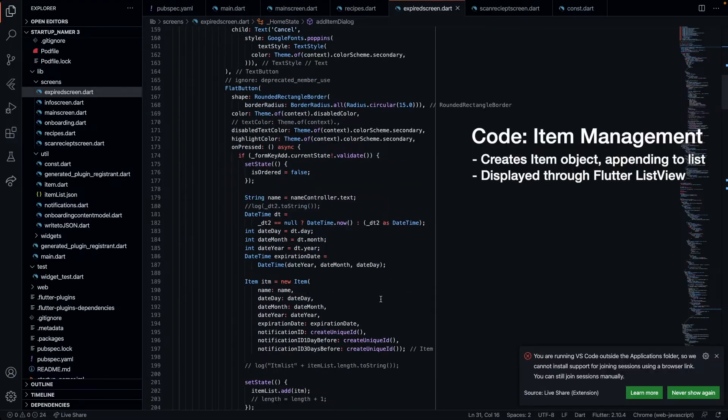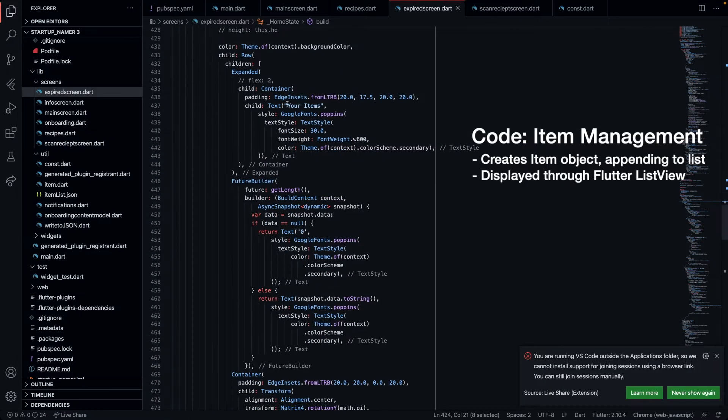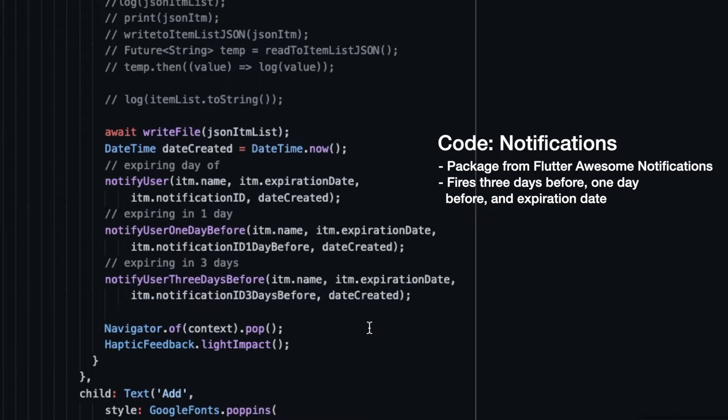Let's take a delve into Chow. The items page works by adding an item object to a list which then is displayed to the user neatly. After the item is added, three new notifications are created, firing when your item expires three days before, one day before, and on its expiration date.